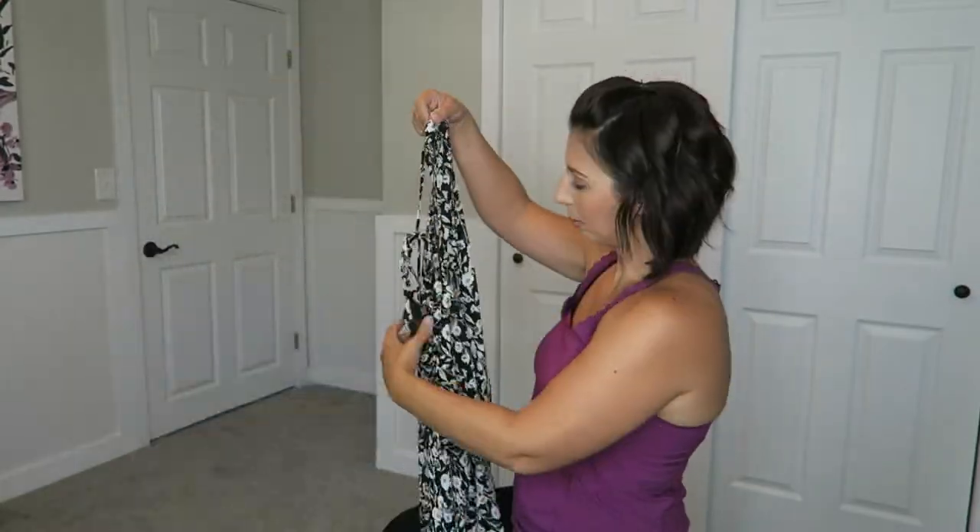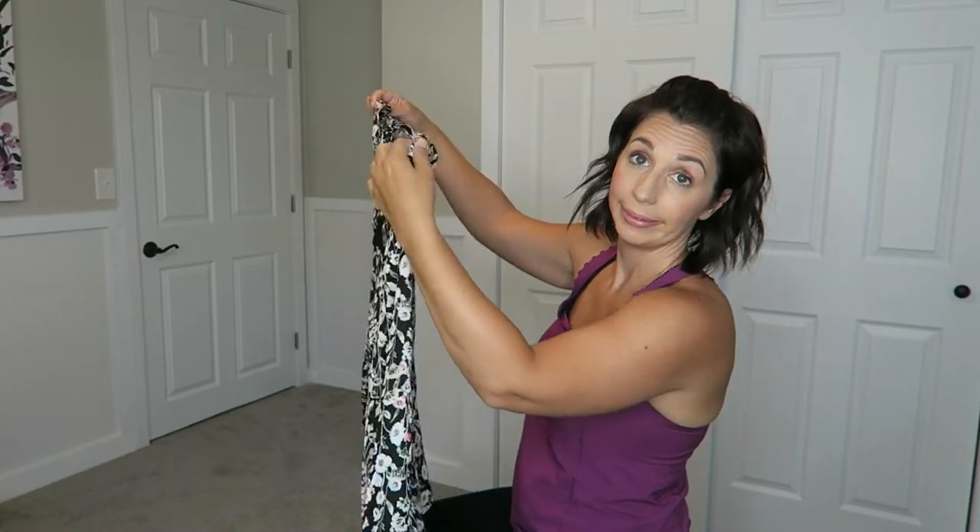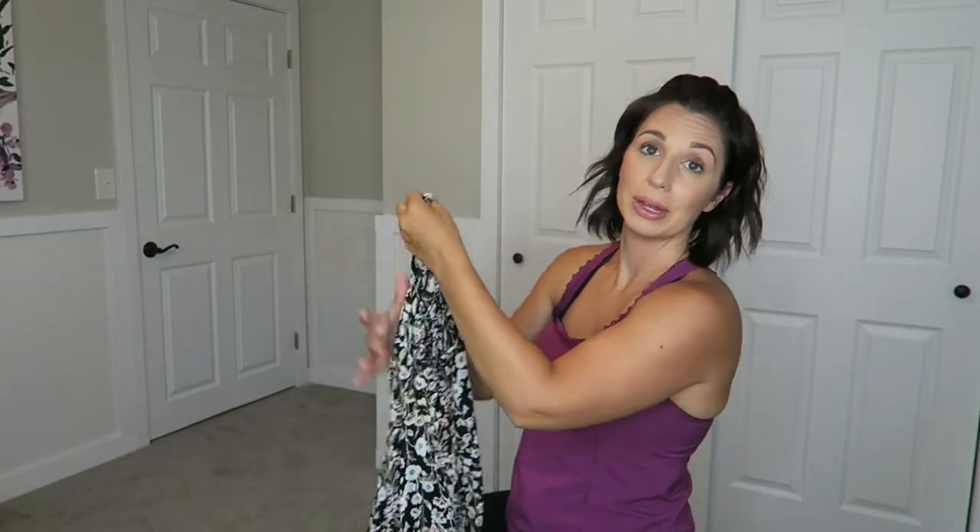It looks a little bit big, but you know what, I say that and then it'll probably fit me and I'll be surprised. Get them bigger than I thought.